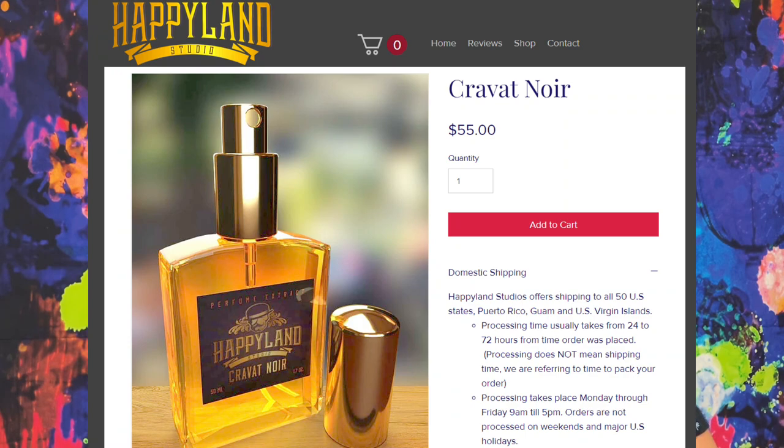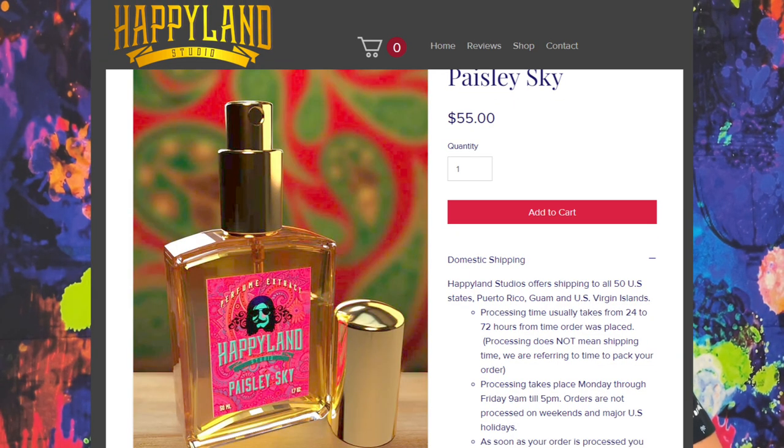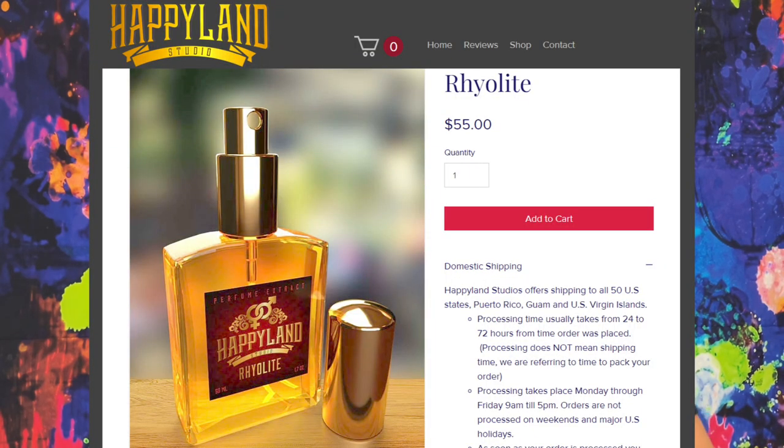If you're a really big fan of Happy Land and you like Aventus, it's definitely one to check out without a doubt. My favorite three Happy Land fragrances still are Cravat Noir, which is his Tuxedo clone; Paisley Sky, which is my absolute favorite — it's got this sexy psychedelic vibe, really sexy and really psychedelic-smelling; and Rye Light, just a fantastic sweet wintry fragrance. Those are still my favorites, but this one would come up very, very close.